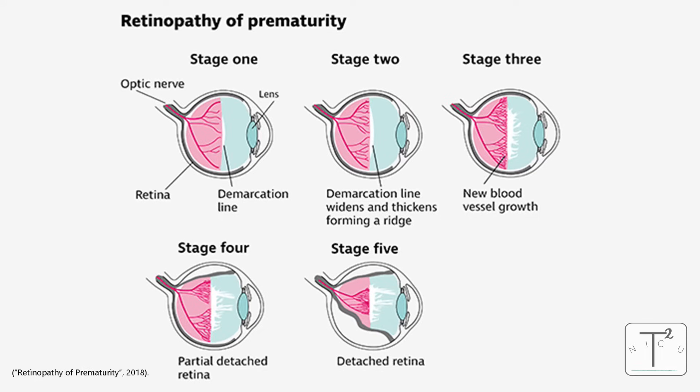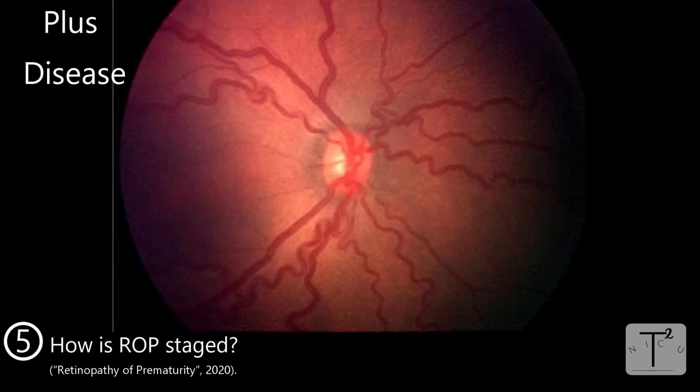We're always trying to avoid retinal detachment. Ophthalmologists also talk about plus disease. Plus disease is when there's increased tortuosity of the blood vessels that have grown into the posterior vitreous — they become really twisty-turny — which increases the chance further that there's going to be bleeding and more scarring and therefore a higher risk of retinal detachment.